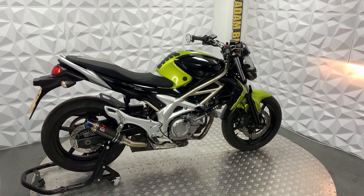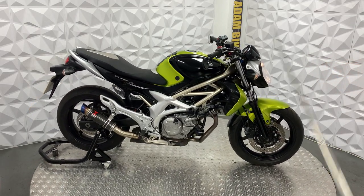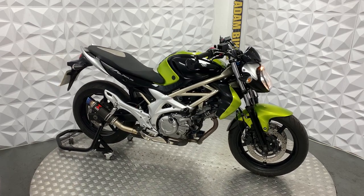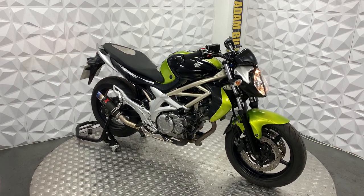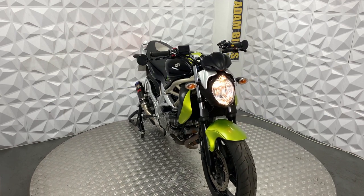This thing runs absolutely mint — it drives nice, the gearbox is really smooth, the clutch is really smooth, and the engine starts up first time on the button. It's currently on 14,000 miles — genuine 14,000 miles. Honestly it's such a lovely bike.